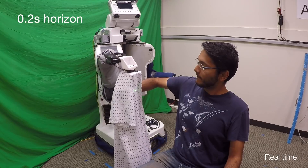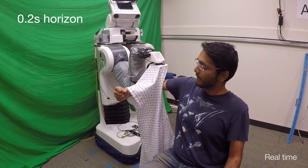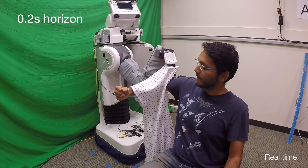When the robot used a prediction horizon of 0.2 seconds, we observed emergent behaviors in which the robot was able to fully pull a hospital gown up a participant's arm.